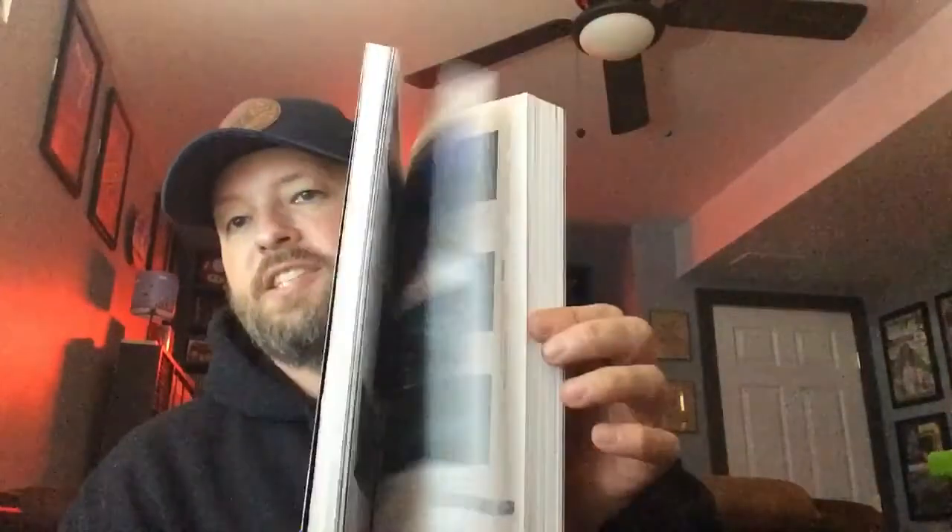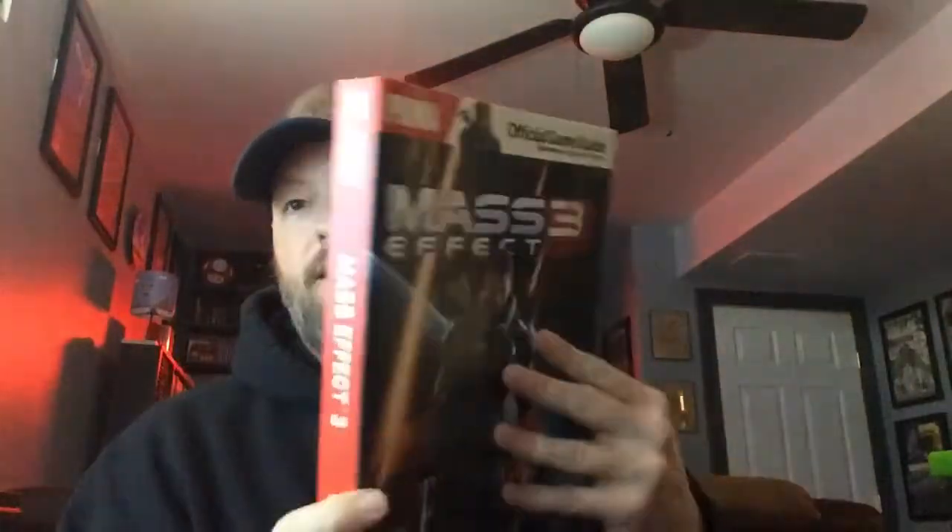I also found a game guide in there for a buck. I figured if I started seeing them I'll start picking them up more often — for a dollar you can't go wrong. I've got a few; I don't have a massive collection of game guides, but I'll pick them up as I see them.